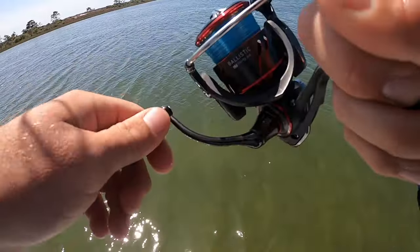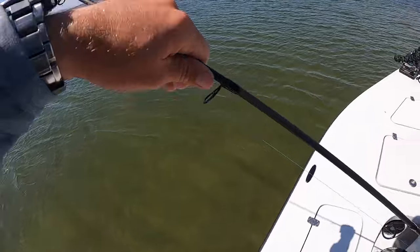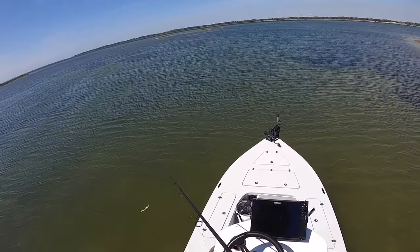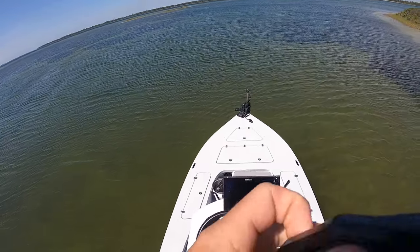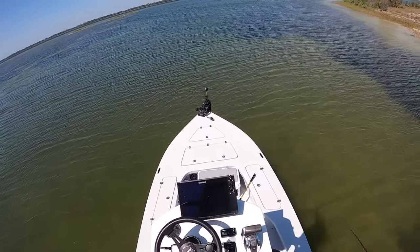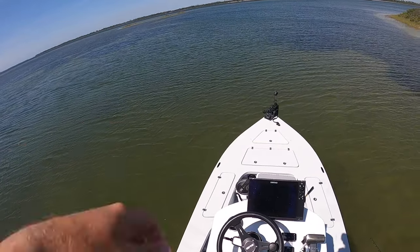Those are bluefish. I mean, it's cool and all, but I really like not losing stuff I just put on. Alright, I think we're going to ease out into some deeper water. We're going to fish our way down, work this flat, see if we can catch any more fish. We'll probably head back in.